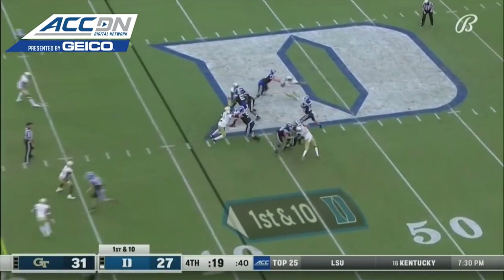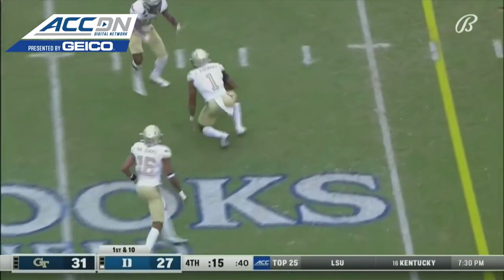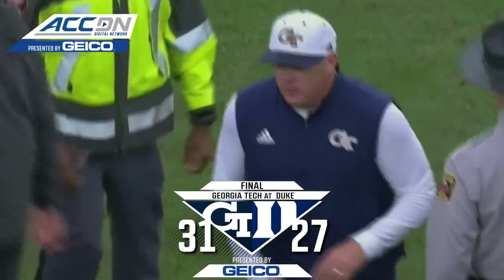Practicing that tempo every day in practice. Holmberg back to pass, over the middle — it's intercepted. Wanye Thomas. Blue Devils will not use that final timeout.